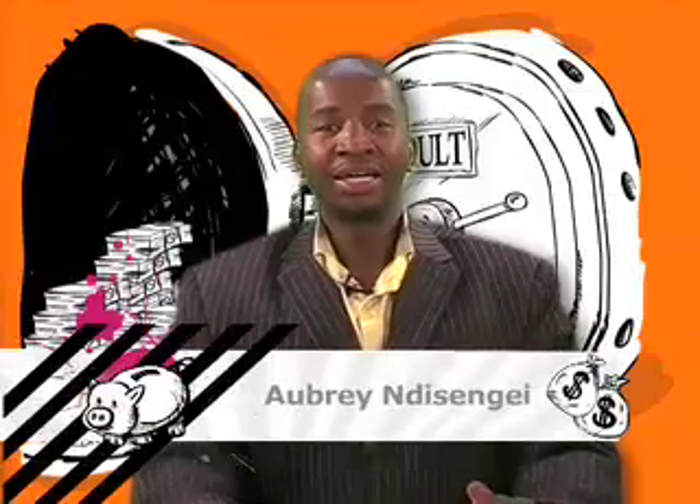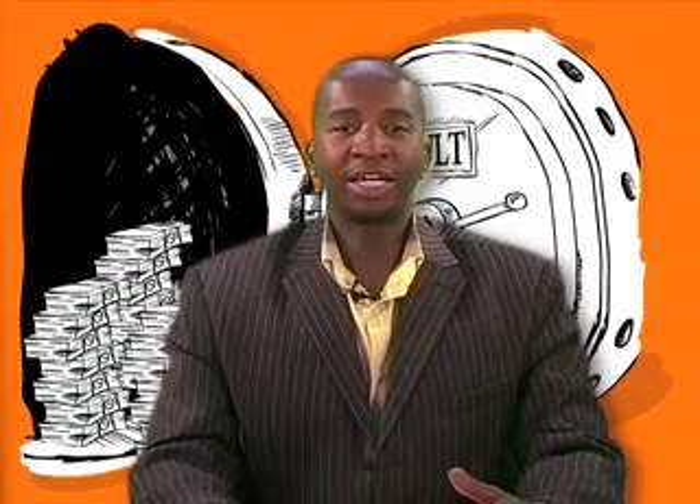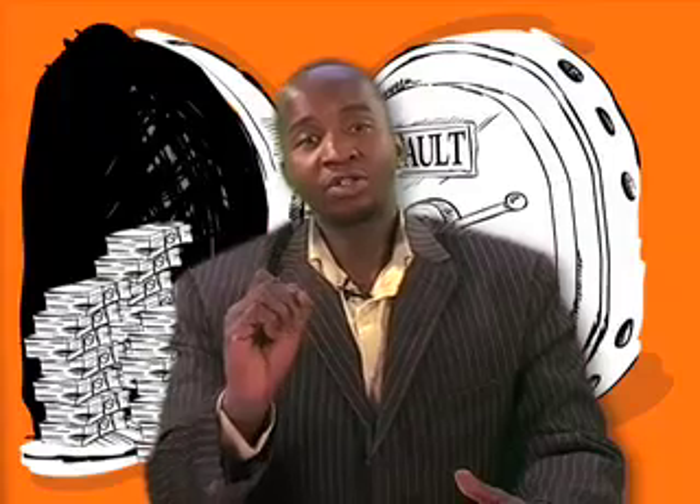Hi everyone and welcome back to Economic and Management Sciences Grade 8 with me your host Aubrey. In the last lesson we looked at how our grandparents possibly coped in their days without the modern technology that we have today. We also looked at the fact that technology is the application of scientific principles to increase productivity and effectiveness.